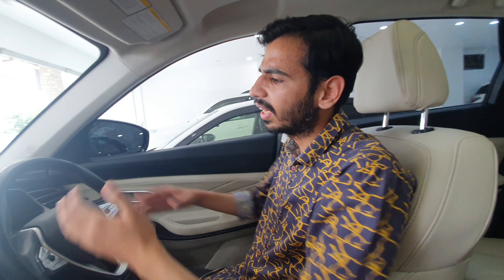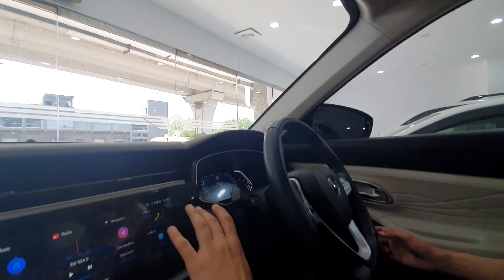There is a digital instrument cluster, and the car is controlled by a multimedia screen. At this time the door warning is showing; once the door is closed the cameras and cruise and other options will be available. There are multiple airbags including driver, passenger, curtain, and seat airbags. There is also a PSM function, traction control, and hill descent control.